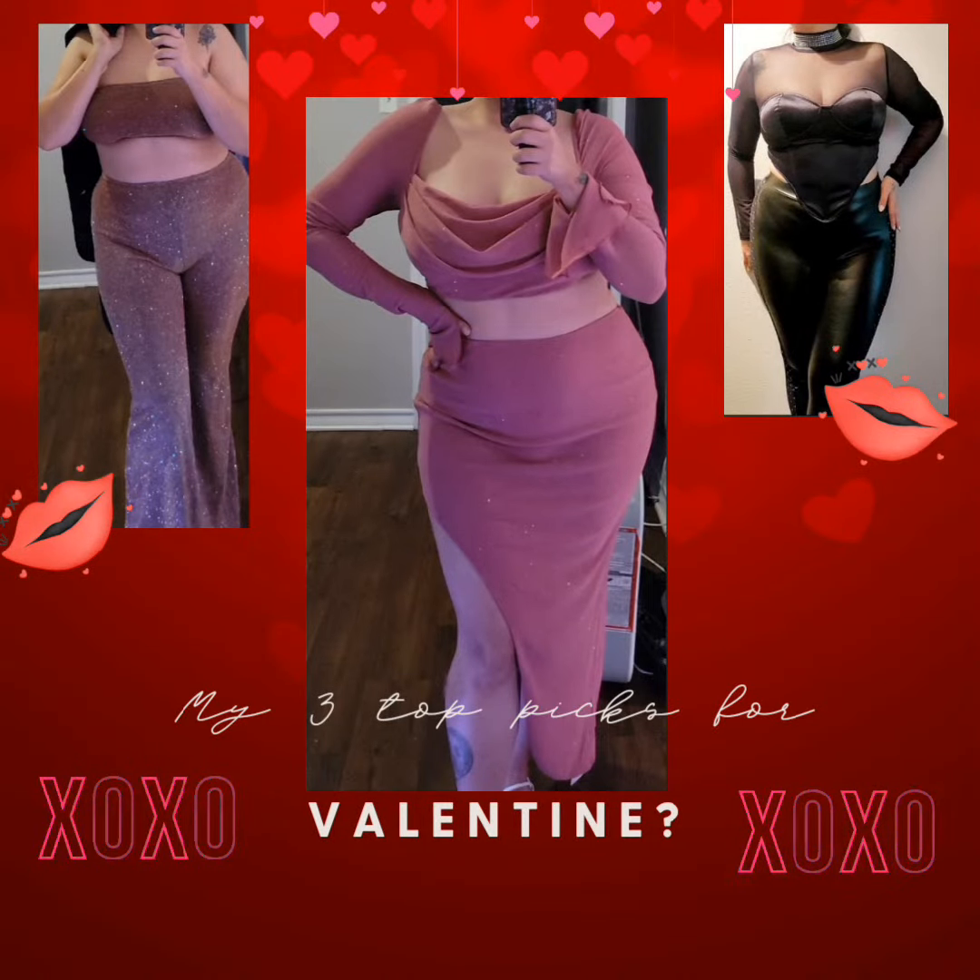Hi guys, welcome back to my channel. Today's video is going to be my top three picks for Valentine's Day. So here we go, outfit number one.